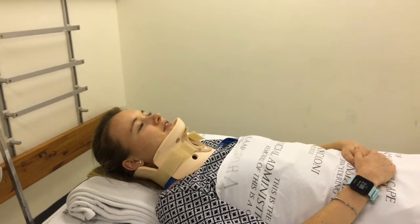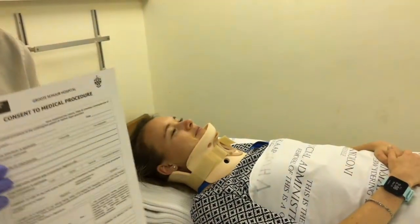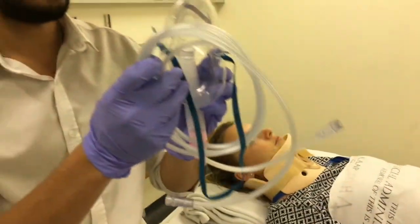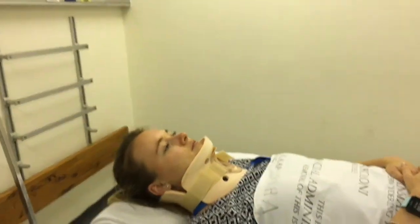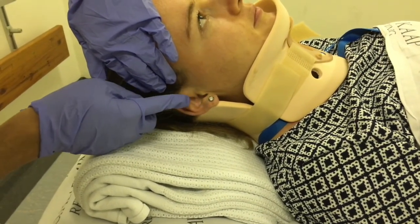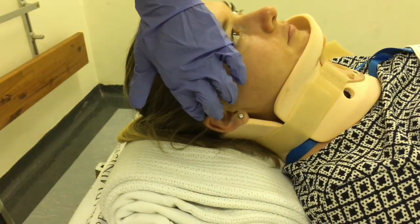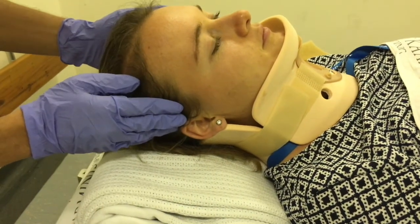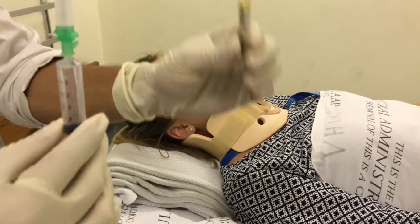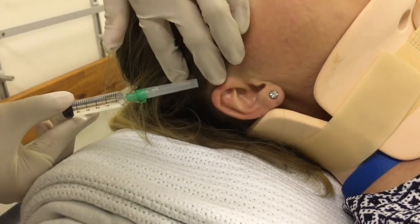We will now demonstrate a closed traction reduction using Crutchfield calipers. As with any medical procedure, we will need to acquire consent. ATLS guidelines will have been followed and so the patient will have had an IV line connected. Now to begin with the Crutchfield calipers application: identify the area one centimetre above the pinna and in line with the external auditory meatus and shave the area. You will ideally use a razor — we use a blade in this video. Palpate to exclude any blood vessels in the area, especially the temporal artery. Apply 5cc's of local anaesthetic to the area, raising a bleb of the skin.